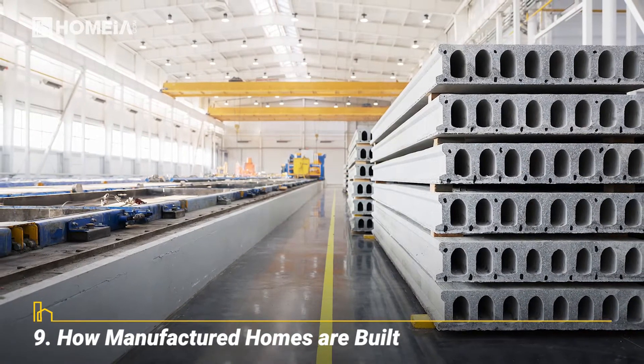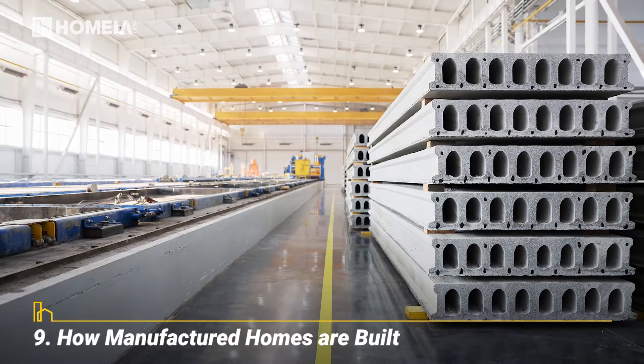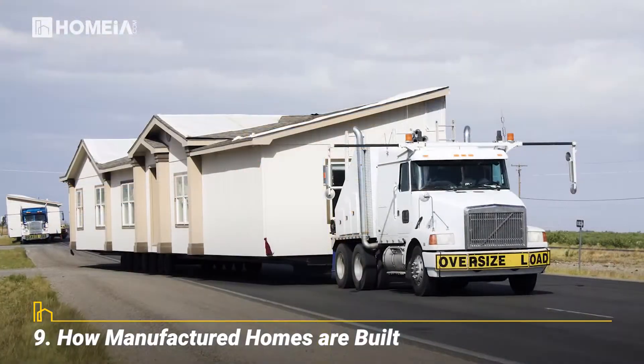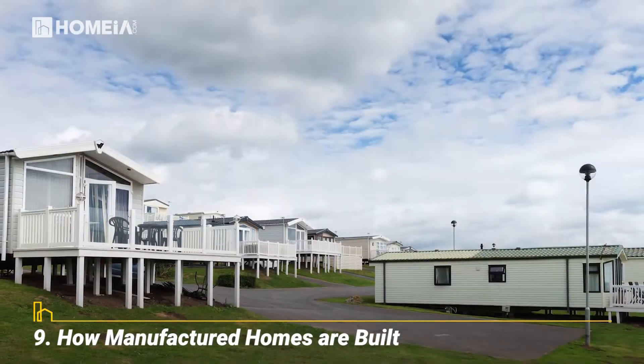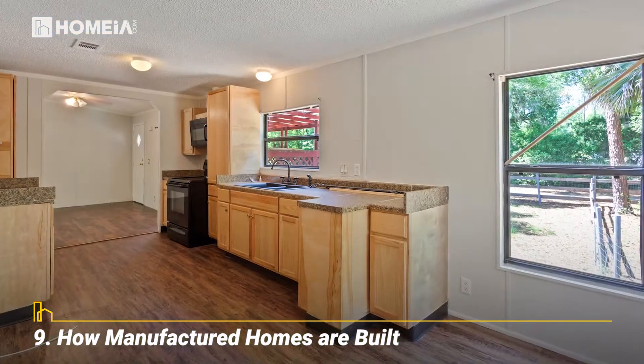How Manufactured Homes Are Built. Each section is built on a steel chassis from the ground up, starting with the floor joists. Pipes, ductwork, and cables are installed. Floors and walls are secured, and the roof is placed on top. Final touches come after the home is delivered.